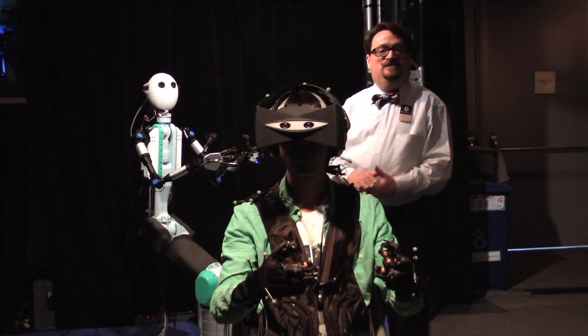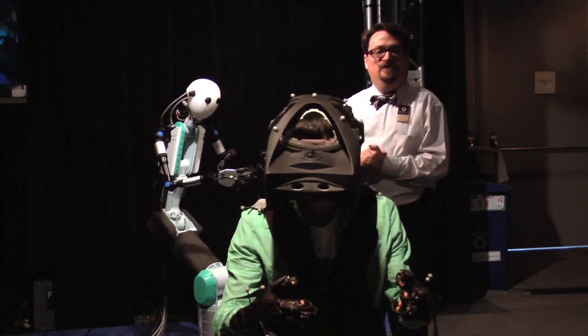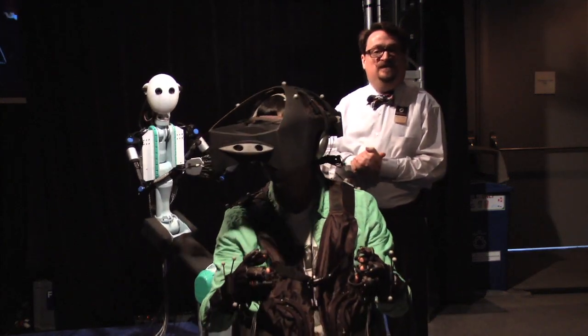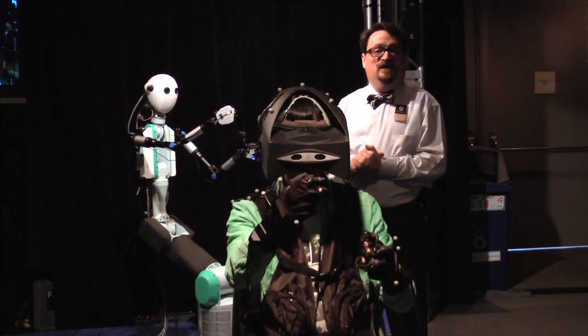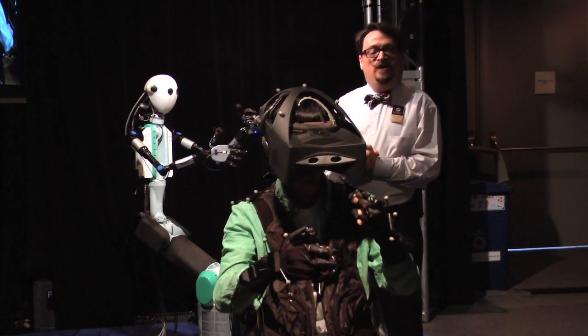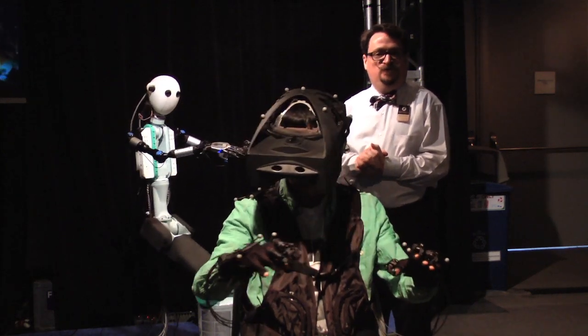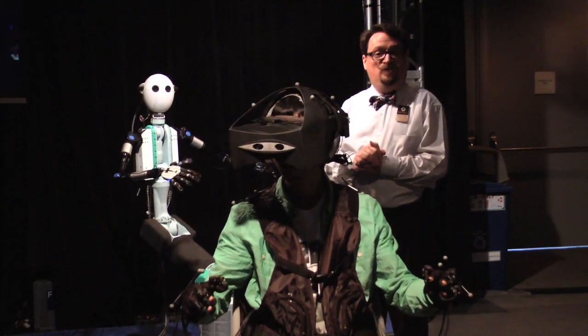We're in one of the exhibits we are very excited about this year in Emerging Technologies 2012. This is Telestar, the telepresence robot that really allows you to experience truly what the robot is seeing and even feeling. So you have the haptic feedback as well as the visual interaction. We're just excited to have robotics here this year.